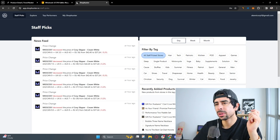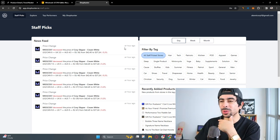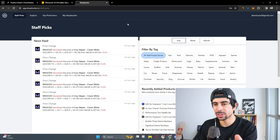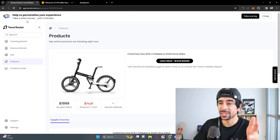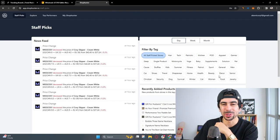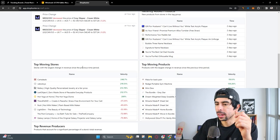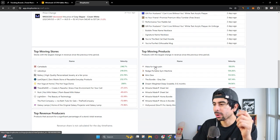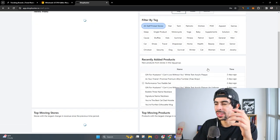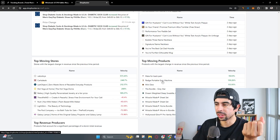Now let's move on to ShopHunter to get some variety. We don't want to only use TrendRocket, even though I do like it a lot. TrendRocket also has other awesome features like showing you trending brands, which is great for case studies on how businesses grow to millions a month. One of the cool features about ShopHunter is that it shows you the top moving products — products that are getting a lot of traction right now, so you know these are selling really well.